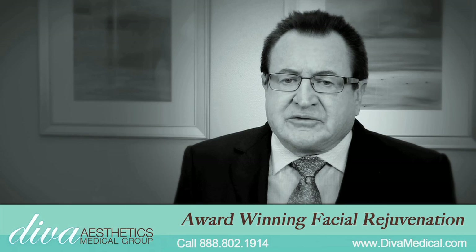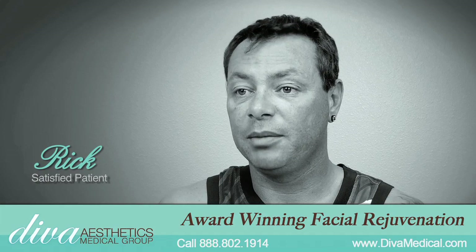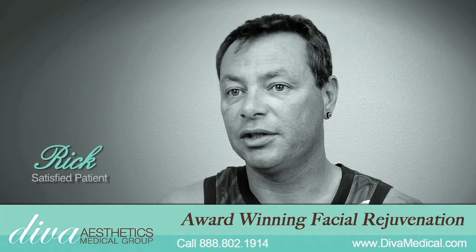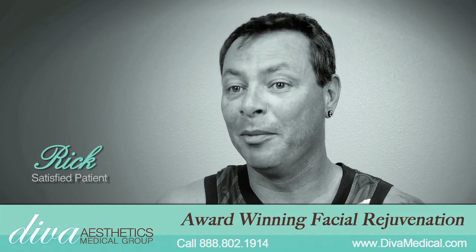We're getting dramatic, dramatic results, far better than I ever expected. The people that haven't seen me for a long time especially notice the change in my face — like, wow, you look a lot younger. I mean, I'm a grandfather and I'm definitely trying to hide that fact.